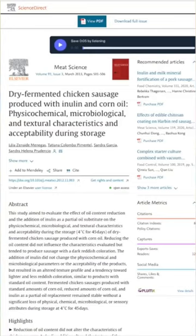Substituting fat with inulin can create a healthier product without compromising on the sensory attributes. For example, a 2013 study published in Meat Science titled 'Dry Fermented Chicken Sausage Produced with Inulin and Corn Oil: Physiochemical, Microbiological, and Textural Characteristics and Acceptability During Storage.'